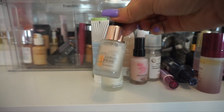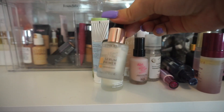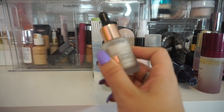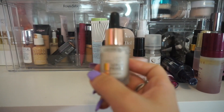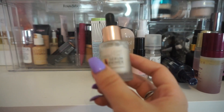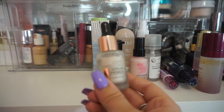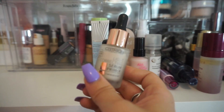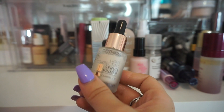Up next from Catrice, I have their Light Correcting Serum Primer. This one I've used quite a few times — it is a hydrating primer, but it also has a bit of radiance in it. I don't like it enough to keep it in my collection, but it is a nice affordable option if you're looking for something affordable. But I think I've kept quite a few affordable primers that I feel comfortable getting rid of this one.